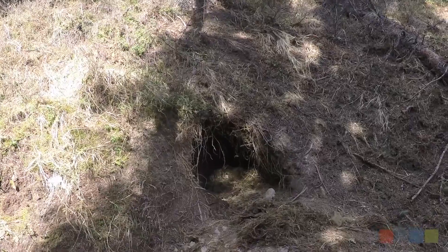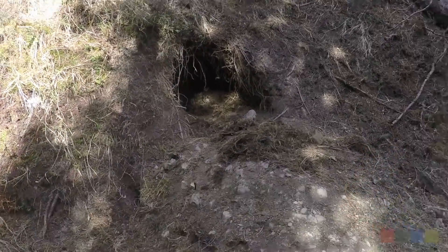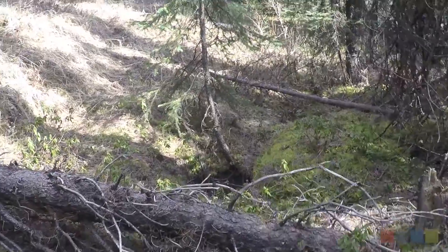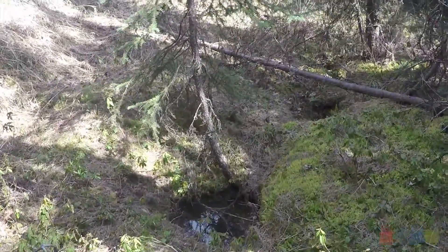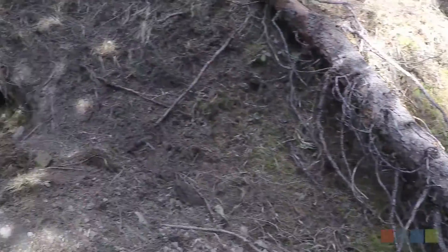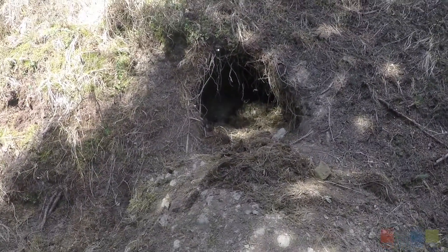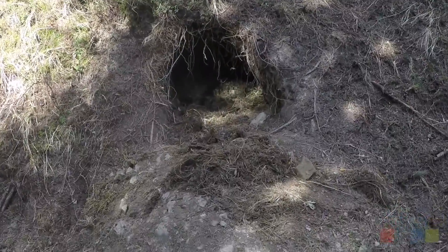We arrived at the den site on April 20th. G163 had picked an excellent spot just beside a stream. We were able to find the den easily enough, but there was no sign of the bear. This was good news because it meant that she was doing fine and had just moved on and left her collar behind.